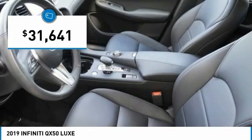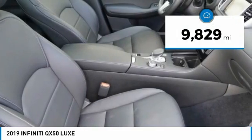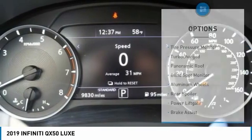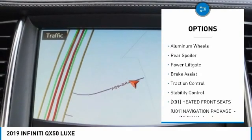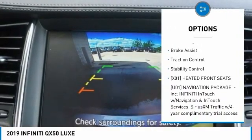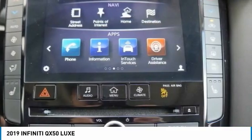Priced below $35,000, this vehicle has less than 10,000 miles. Here are some of this vehicle's great options: tire pressure monitor, turbocharged engine, panoramic roof, blind spot monitor, aluminum wheels, rear spoiler, power lift gate, brake assist, traction control, and stability control.